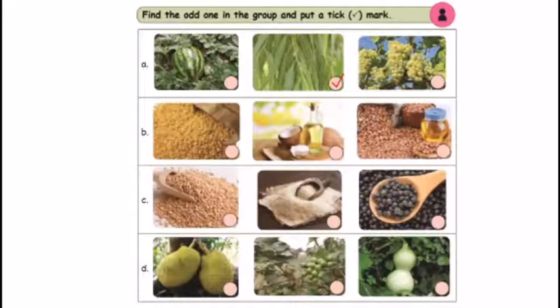Second group: red gram split, coconut oil, groundnut oil. What is the odd one? Red gram split is the odd one, because the other two are oils and this one is a cereal and pulse. So that is the odd one.